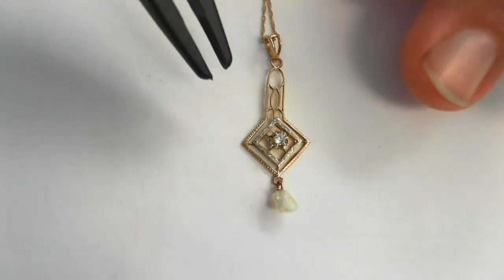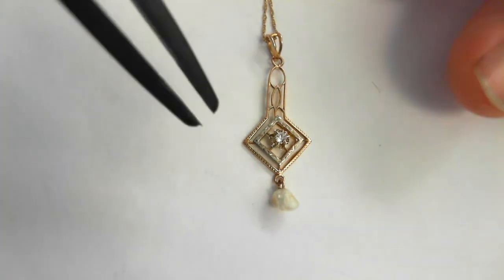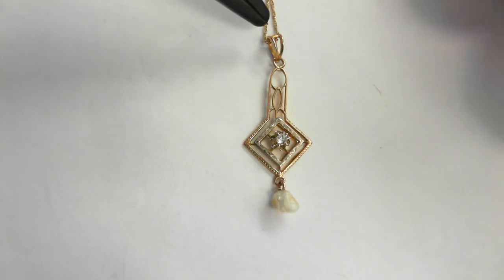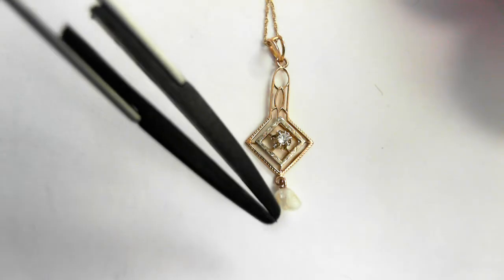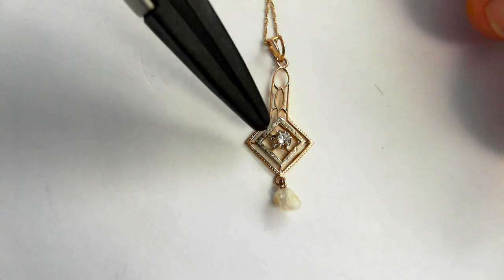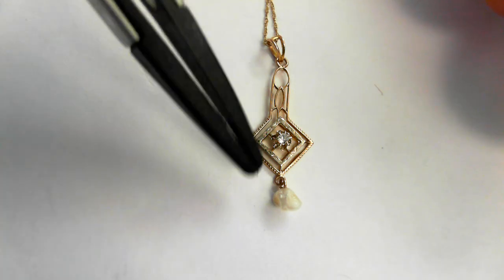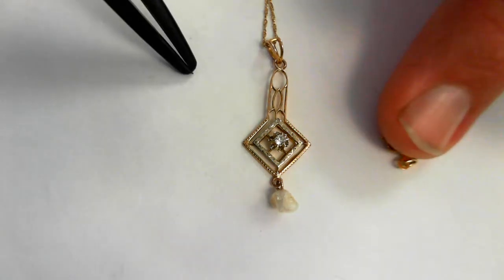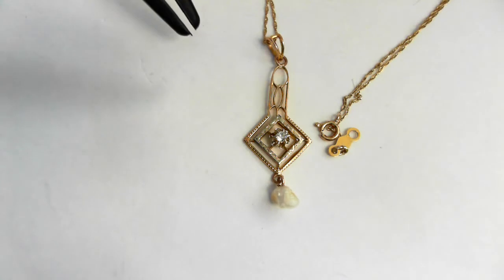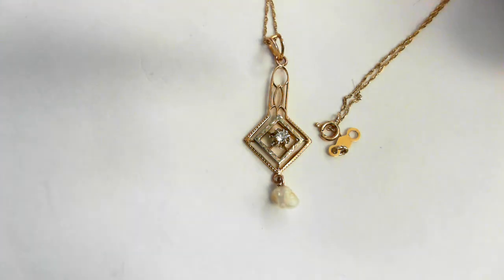Here we have a beautiful 10-carat yellow gold Victorian-era lavaliere. It is 1 and 3/8 inches long. It centers a .02-carat bowl-cut diamond with a dangling rice pearl. It also includes an original 19-inch 14-carat yellow gold chain. Everything weighs 1.3 grams.